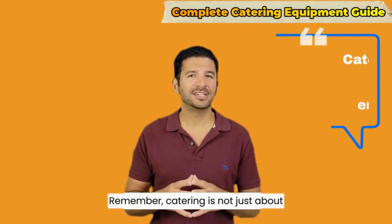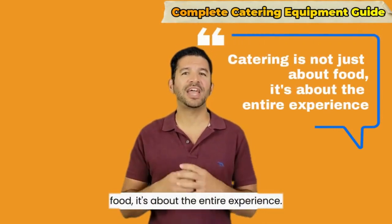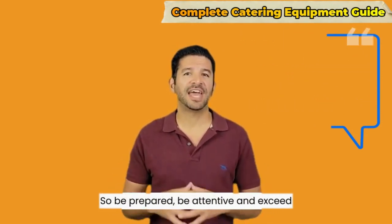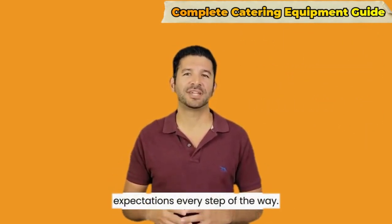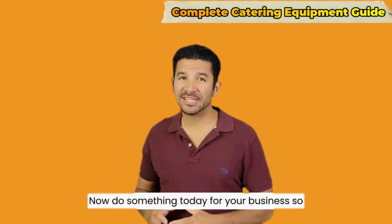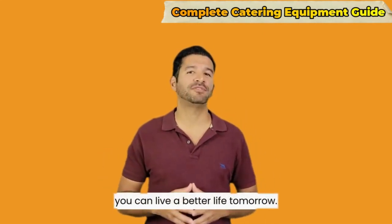Remember, catering is not just about food — it's about the entire experience. So be prepared, be attentive, and exceed expectations every step of the way. Now do something today for your business so you can live a better life tomorrow.